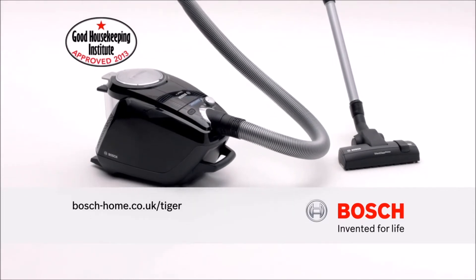The new Power Silence vacuum cleaner from Bosch. Bosch, invented for life.